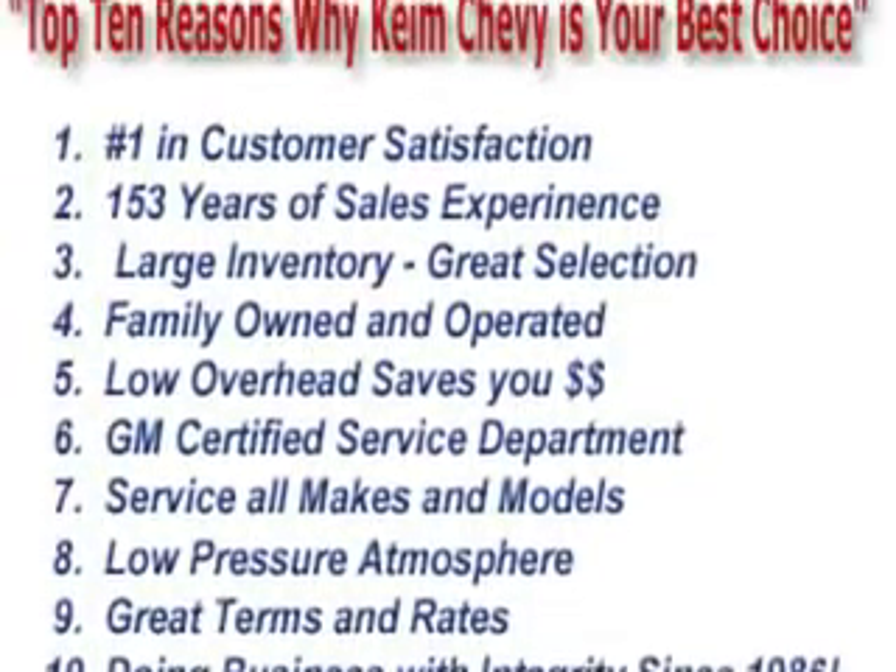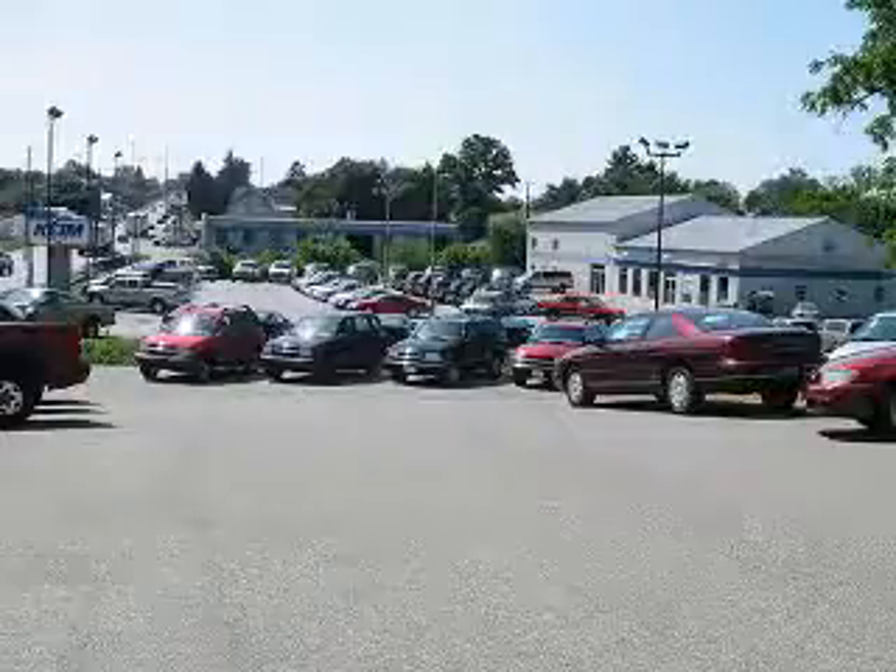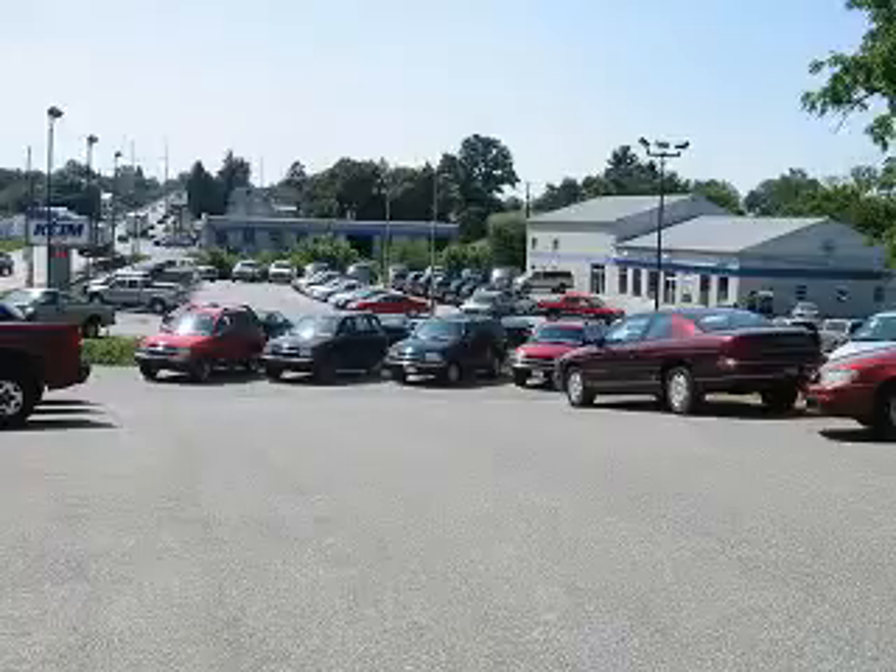See us at Kaim Chevrolet Inc. today. We consistently and professionally provide excellent services in solving all of your transportation needs. Find out why Kaim Chevy is your best choice.